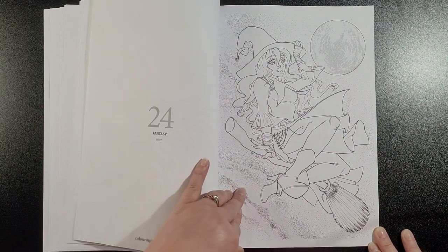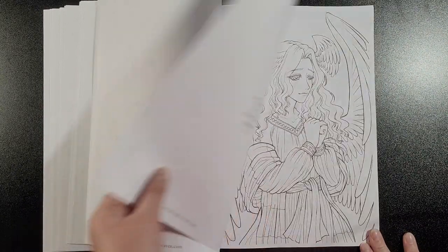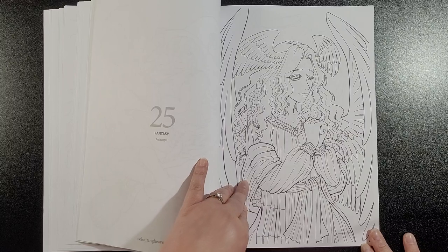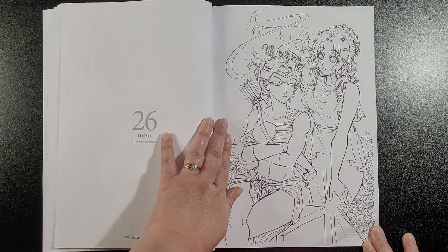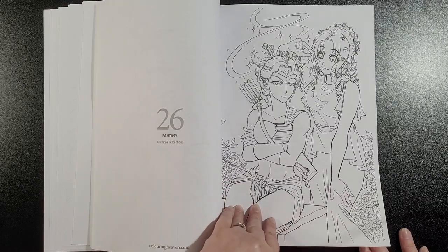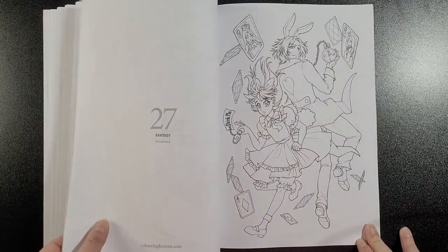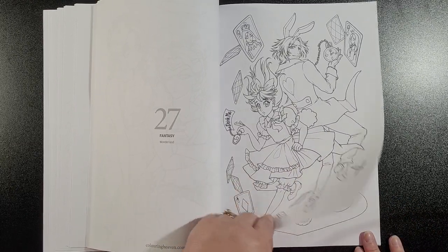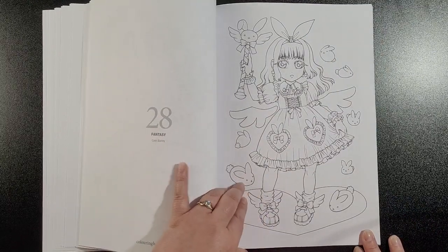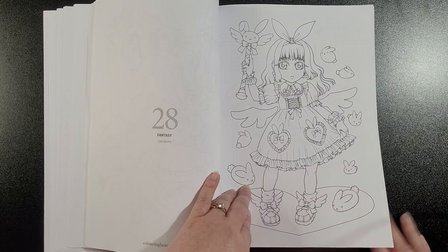Witch. Archangel — she's nice. Artemis and Persephone, I think that's how you pronounce it. Wonderland — so it's a bit of Alice in Wonderland. Cute Bunny — this would be a good one to color for Easter.